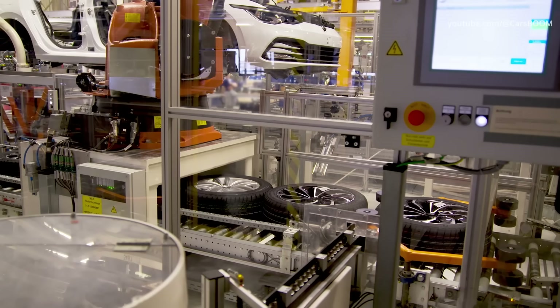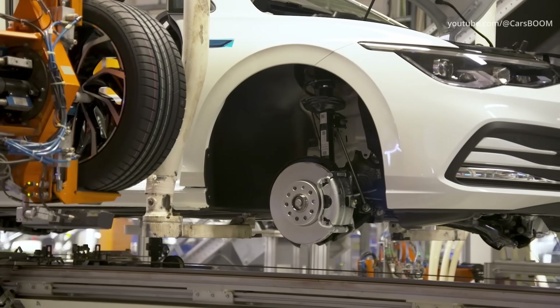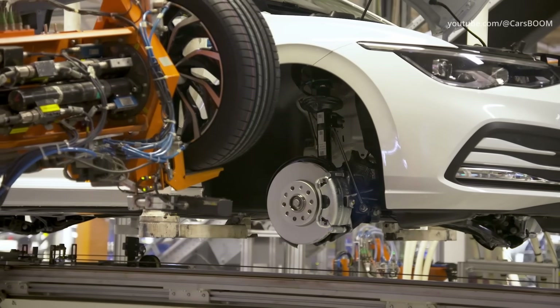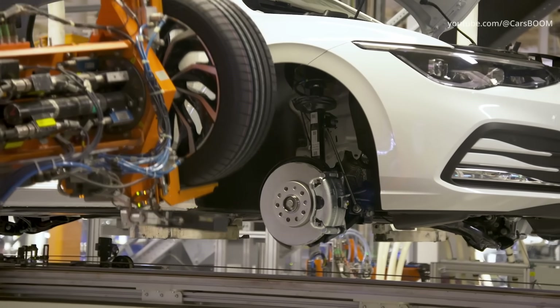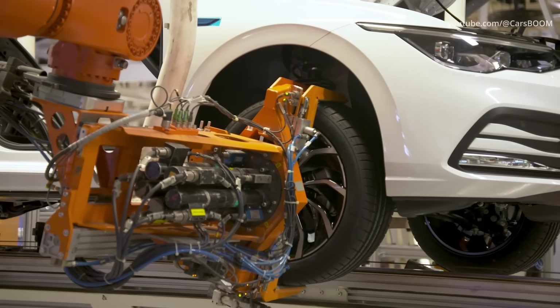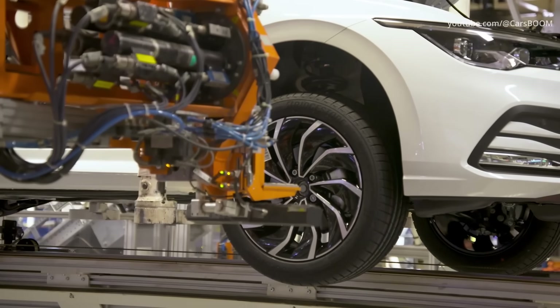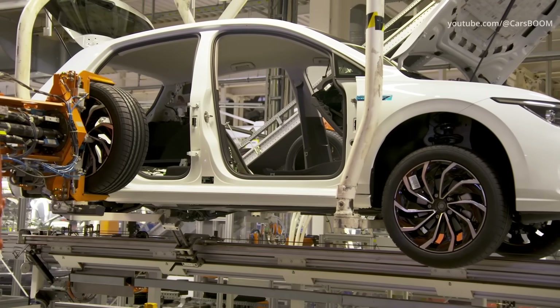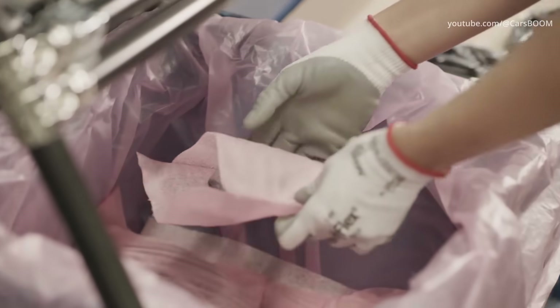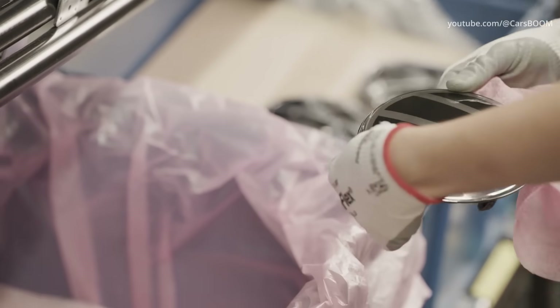The wheels are installed on a VW Golf. Wheels and tires arrive on the assembly line already mounted, balanced and ready to install. Even more impressive are the conveyors that deliver the right type of wheel and tire for a specific model exactly when it is needed for installation. In addition to robotics, the Wolfsburg plant employs about 60,000 workers.